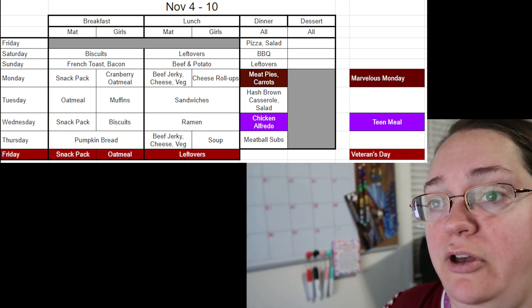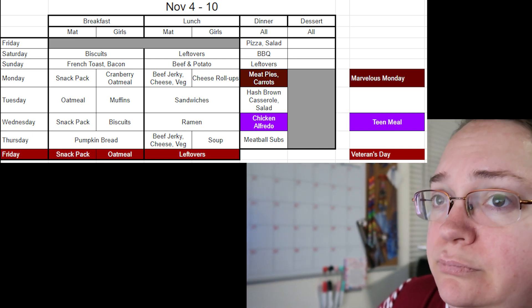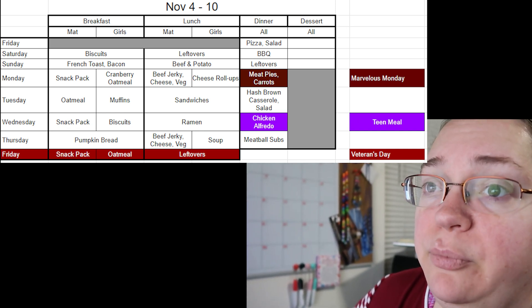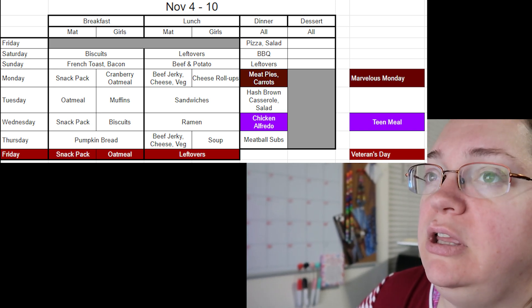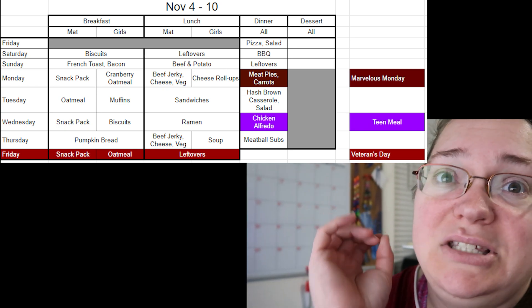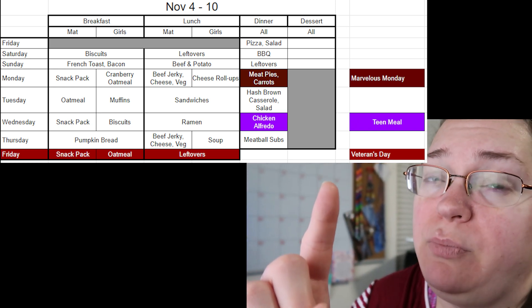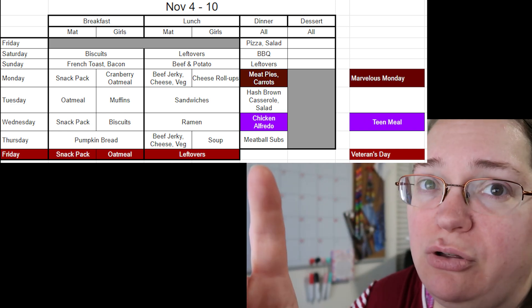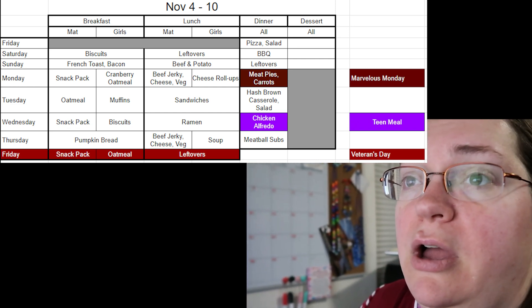I blank out breakfast and lunch for the first Friday because the previous week's Friday is at the bottom. I split breakfast because Matt takes breakfast and lunch to work — he leaves at around 6:30 doing construction and has no access to a microwave, refrigerator, or any food prep. I need to keep in mind food that can be stable in a lunch box with either a cold pack or a thermos all day. My first goal is protein, then keeping him full all day.